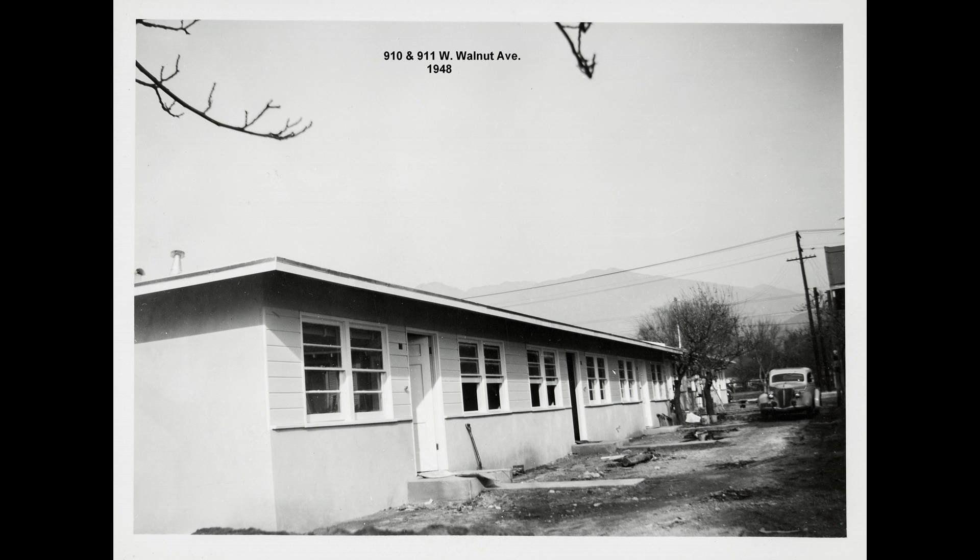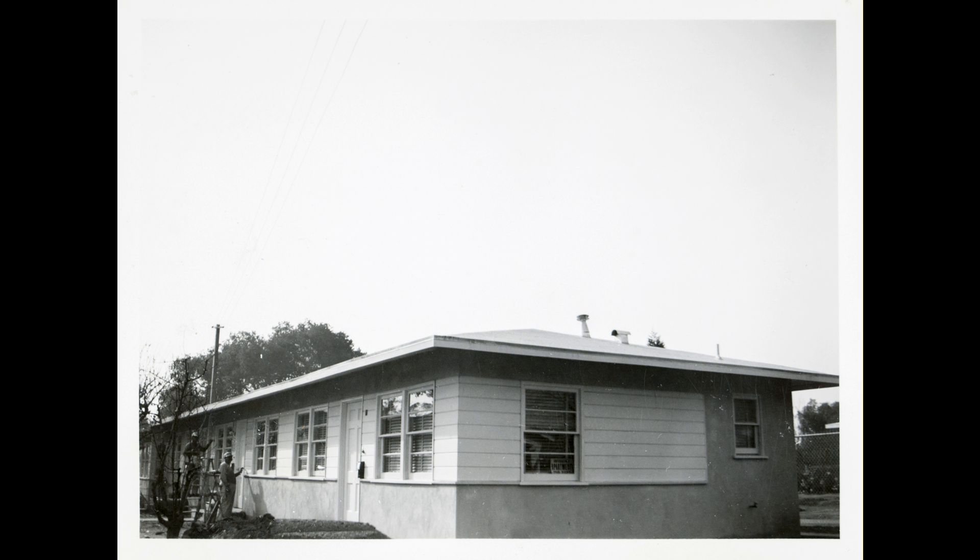At times during our session, Grandpa showed pictures of three places he built in Monrovia in 1948 and 1949. This one is of a multi-unit on West Walnut Avenue, just completing construction in 1948.